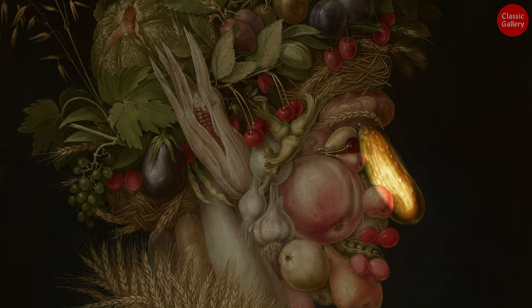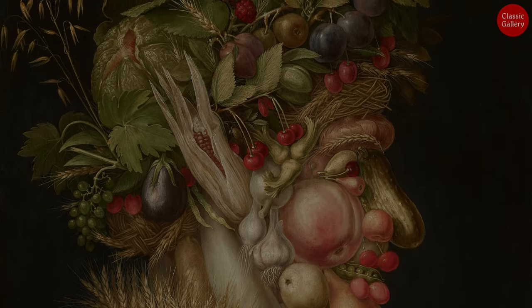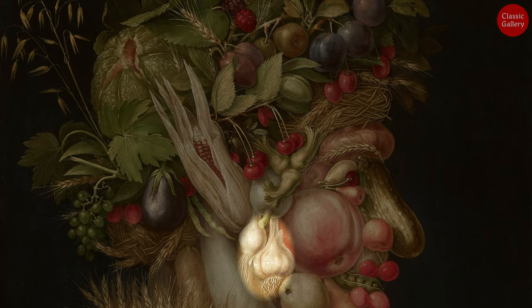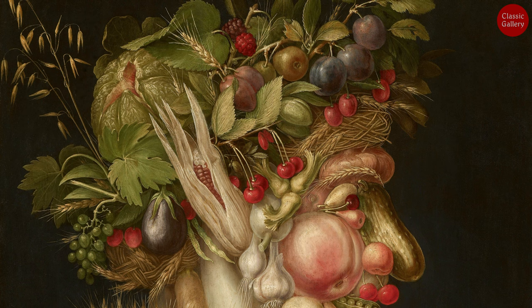Besides corn ears, cucumber nose, cherry lips, and bean teeth, the painting features grapes, pumpkins, garlic, and more. This abundance symbolizes the emperor's excellent governance.